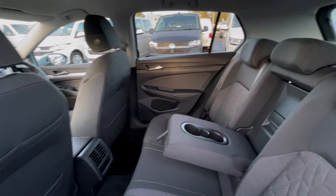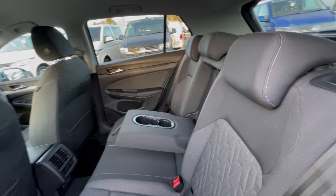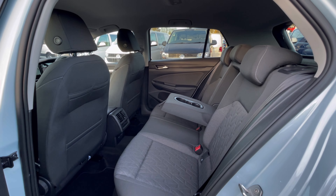This Golf has a lovely and well-maintained interior. As you can see, we have ISO fix points, cup holders, and armrests at the back, which makes this car perfect for families.